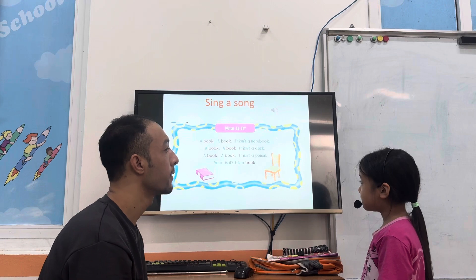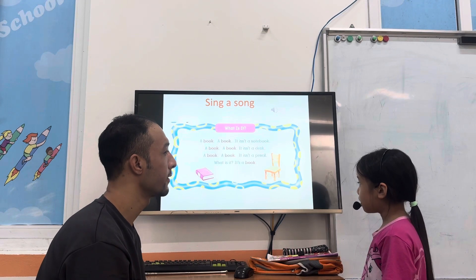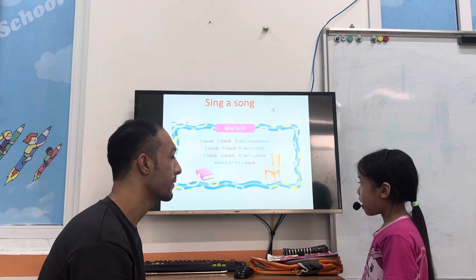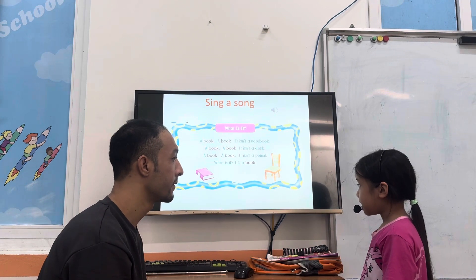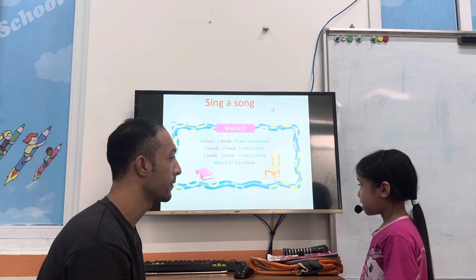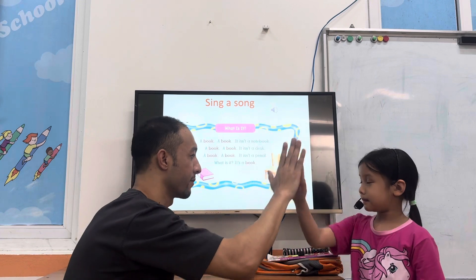Okay. A book, a book. It is a notebook. A book, a book. It is a desk. A book, a book. It is a pencil. What is this? It is a book. Very good. Brilliant.